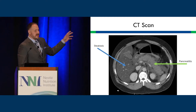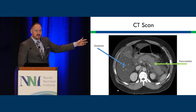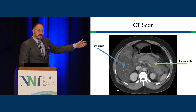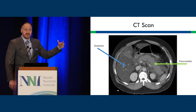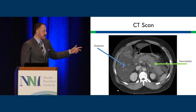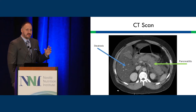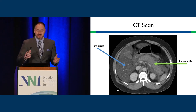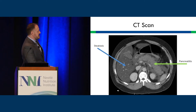Our initial imaging shows striking findings. At 25 years old, we see pretty dramatic hepatic steatosis, which is becoming more common — we've seen liver transplants in people in their 20s secondary to cirrhosis from hepatic steatosis. In terms of the pancreas, I call it fluffy — there's no clear outline, it's diffuse, with fluid and inflammation surrounding the entire pancreas, and it's quite enlarged.